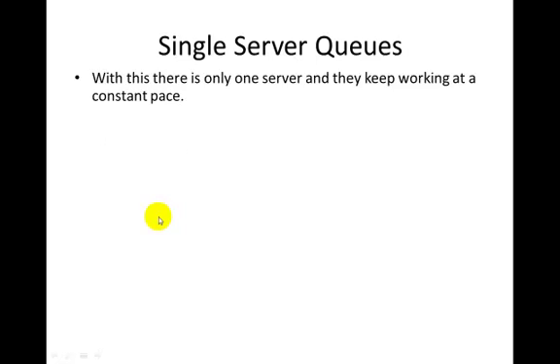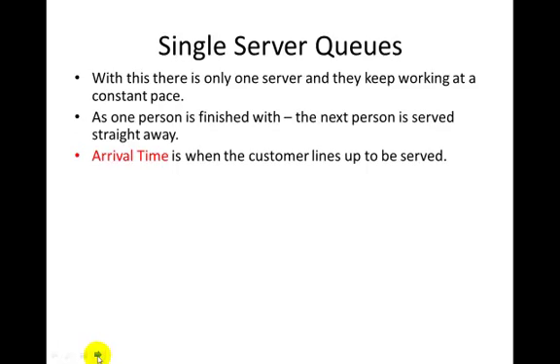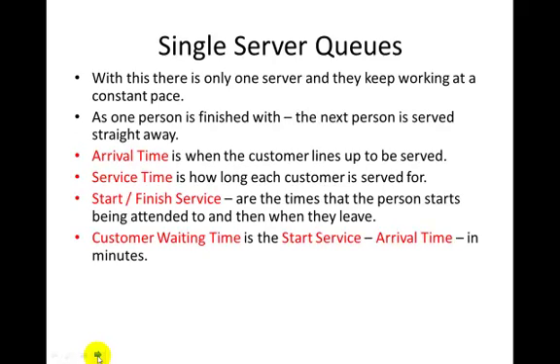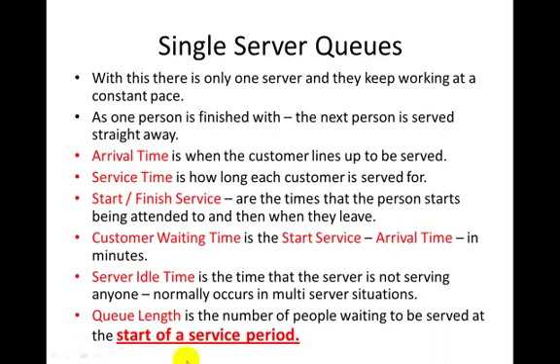Single server queues have only one person serving — like a small shop — and they work at a constant pace. Key definitions: arrival time is when people turn up to be served; service time is how long each customer is served for; start and finish service are the times they begin and end being served; customer waiting time is the start service time minus the arrival time — so if you arrive at 9 and aren't served until 9:06, you wait 6 minutes. Server idle time is when the server is not serving anyone. Queue length is the number of people waiting to be served at the start of a service period.